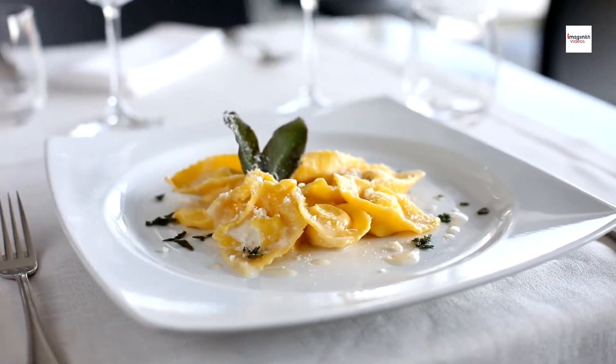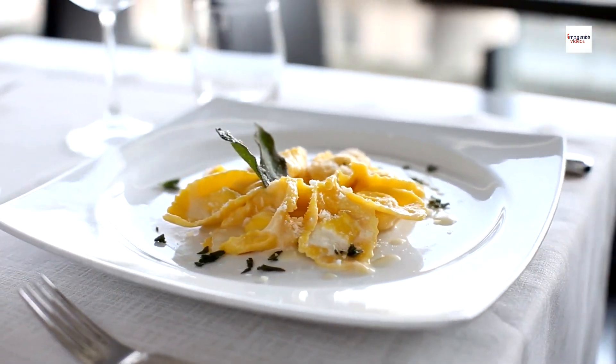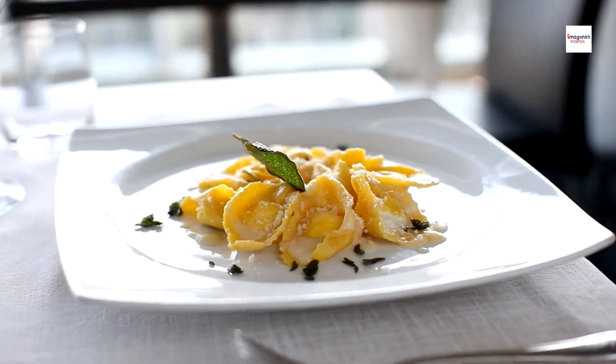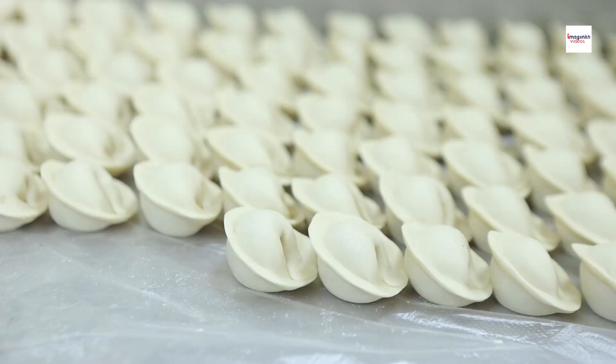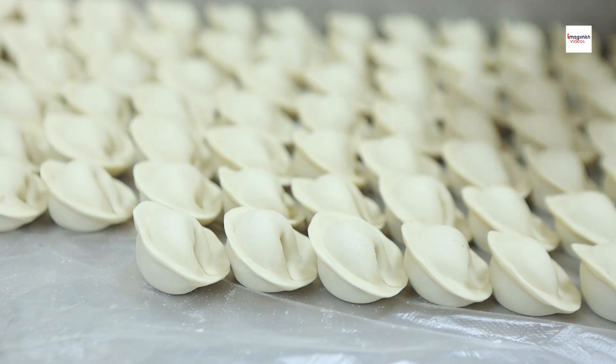Hey everyone, welcome back to our channel. Today we've got something exciting and mouth-watering to talk about: Argentine Sorrentinos. We all know and love traditional Italian pasta, but did you know that Argentina has its own unique twist on this classic dish? Stay tuned as we uncover the unknown facts about Argentine Sorrentinos.